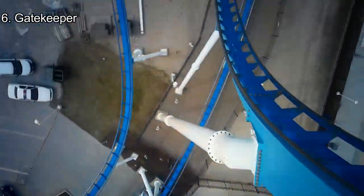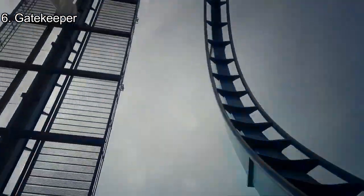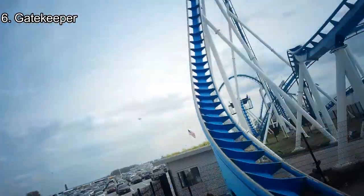Number 6: Gatekeeper. Gatekeeper is similar to the last ride — a little hated by enthusiasts — but the hangtime-filled first drop is terrifying in the front rows, and the headchoppers are always fun. Even the little airtime hill provides some good floater air.